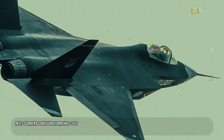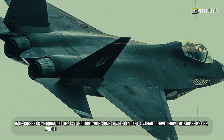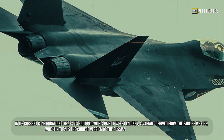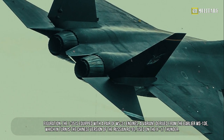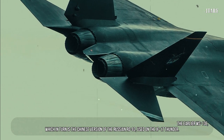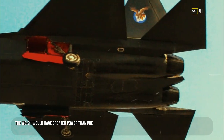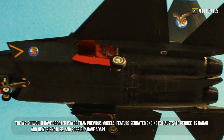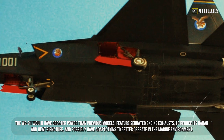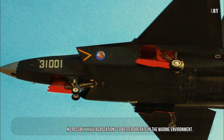In its current configuration, the J-35 is equipped with a pair of WS-21 engines, a variant derived from the earlier WS-13E, which in turn is the Chinese version of the Russian RD-93 used on the JF-17 Thunder. The WS-21 would have greater power than previous models, feature serrated engine exhausts to reduce its radar and heat signature, and possibly have adaptations to better operate in a marine environment.